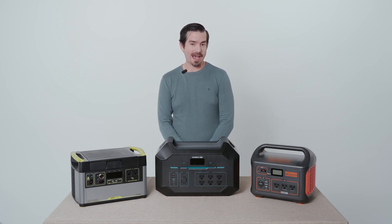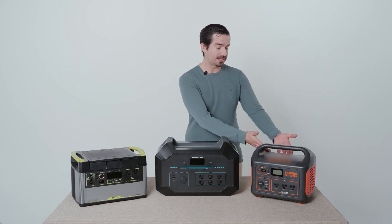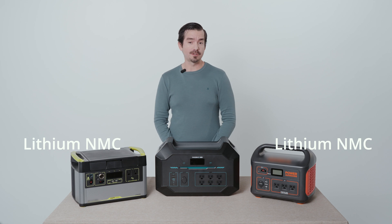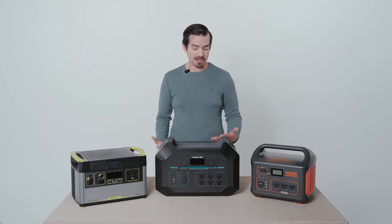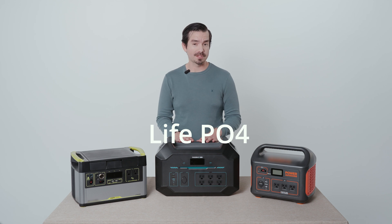Power stations utilize lithium batteries to store their energy. These units, which are typical, are going to utilize lithium NMC, which gives you around 500 cycles, whereas Renogy uses LiFePO4 batteries, which give you around 3,000 cycles.